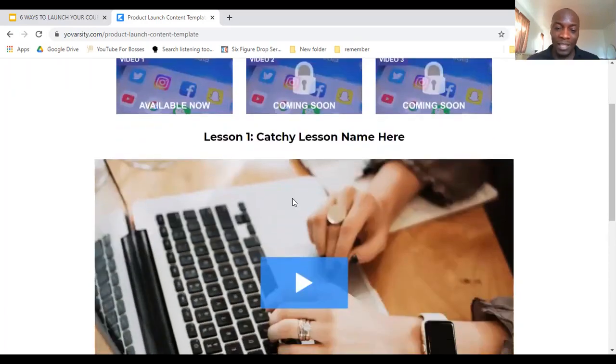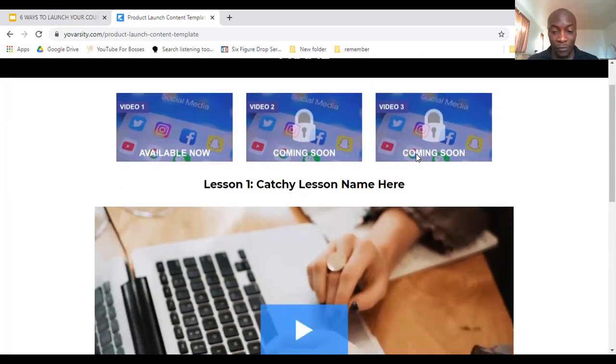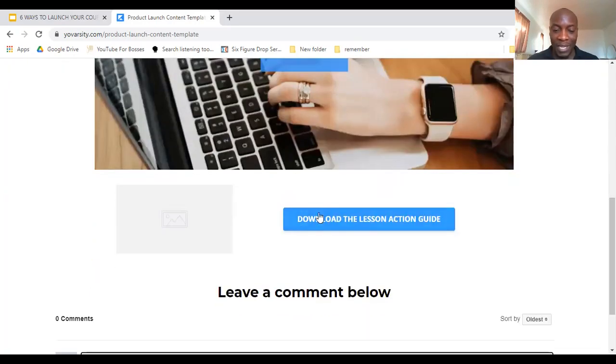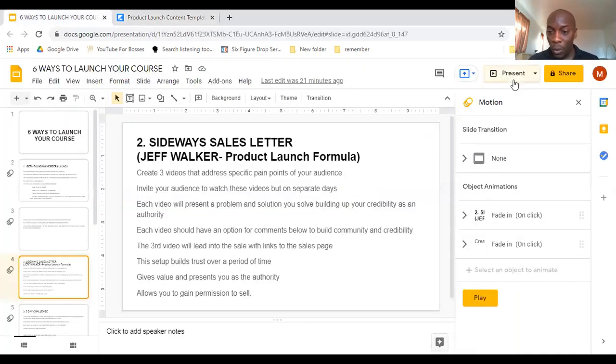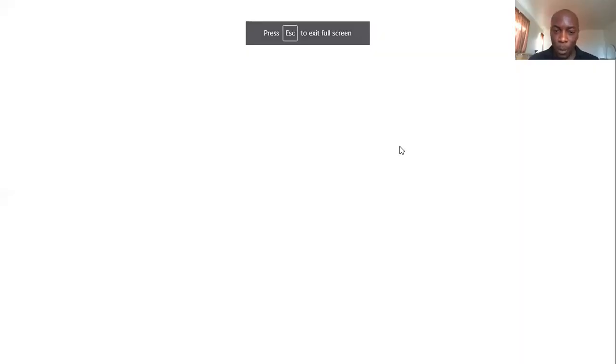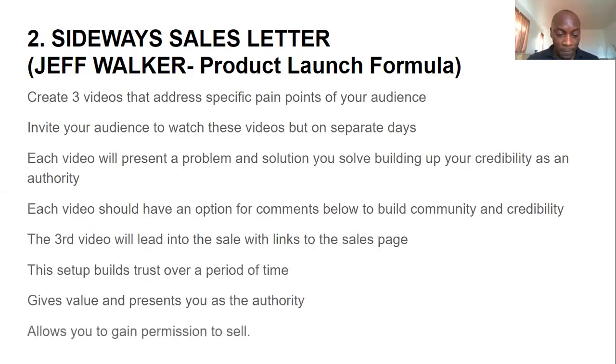The community aspect — creating comments — creates an opportunity to interact with people so they know you, like you, and trust you. In all these videos, you keep reminding people that you're building up to something special and they need to watch the next video to find out what it is. Basically, that thing is your course. On the third video's last day, you put a link at the bottom telling them to click here to sign up or buy your course on this specific result, and they go to your sales page.